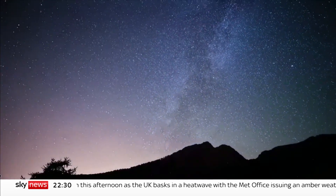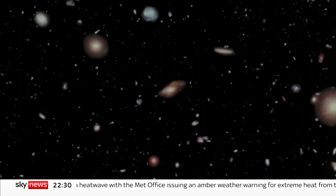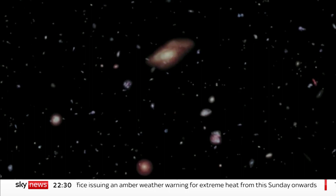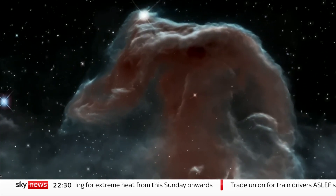Webb isn't just a better telescope. It can see things we've never seen before: planets beyond our solar system and whether they have atmospheres like ours, the first stars that made the molecules of all life, and of course, how the universe came to be.